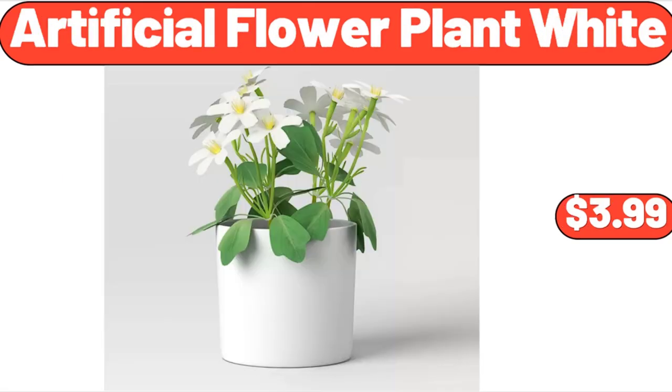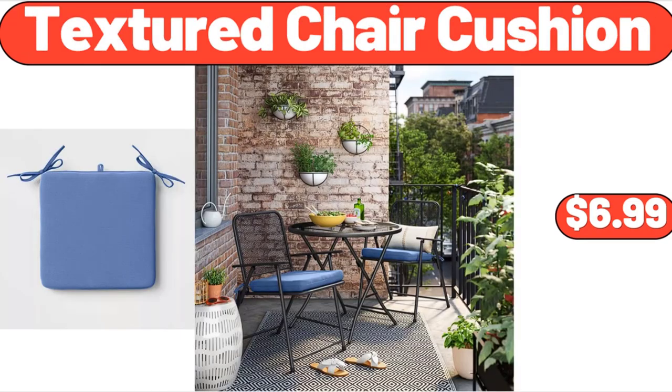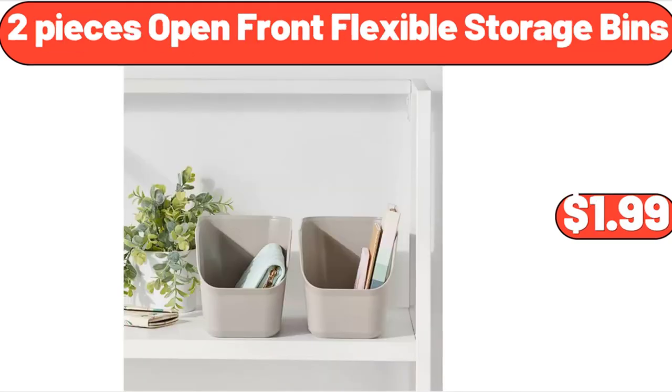Artificial Flower Plant White, $3.99. Textured Chair Cushion, $6.99. 2-Pieces Open Front Flexible Storage Bins, $1.99.